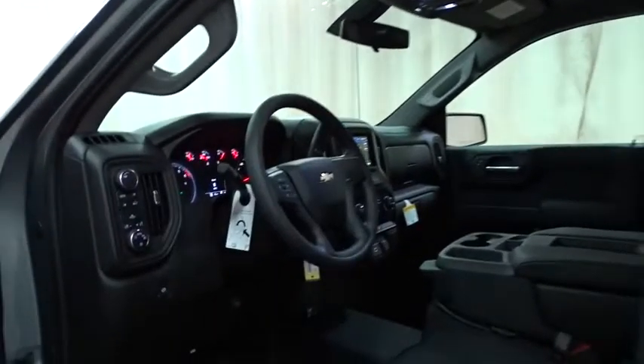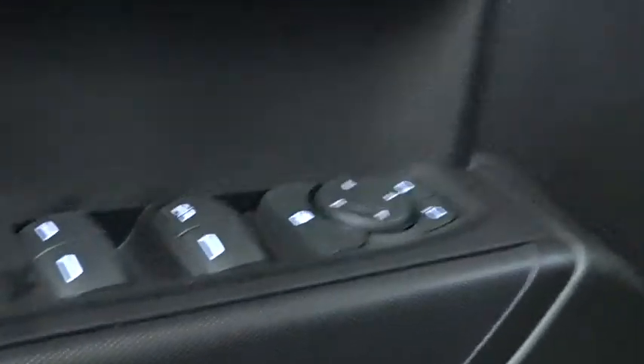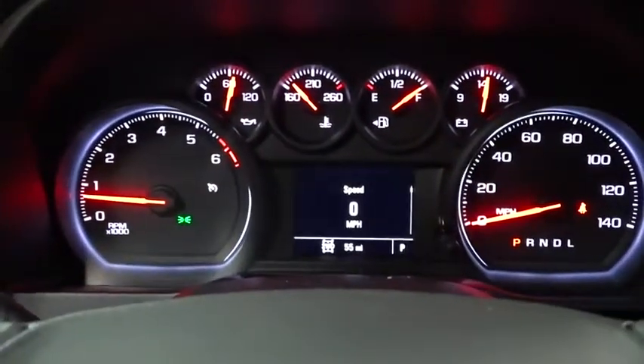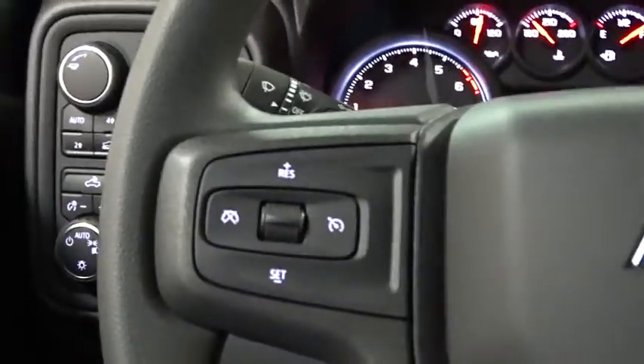Traction control, keyless entry, stability control, anti-lock braking system, remote engine start, backup camera, Bluetooth, power steering, adjustable steering wheel, aluminum wheels, floor mats, four-wheel drive, four-wheel disc brakes, cruise control, AM FM stereo radio, passenger airbag, power windows, power door locks, MP3 player.